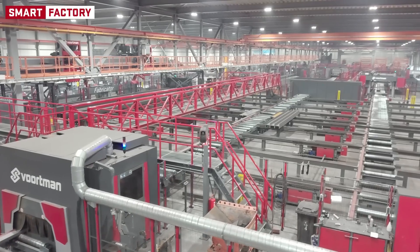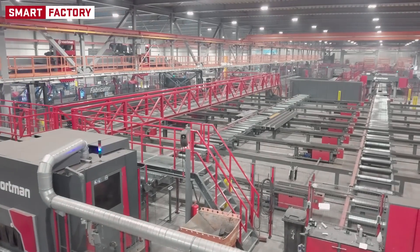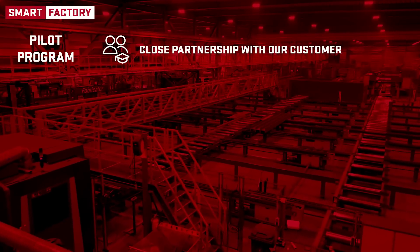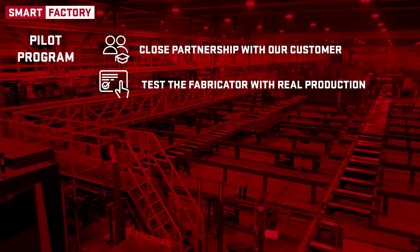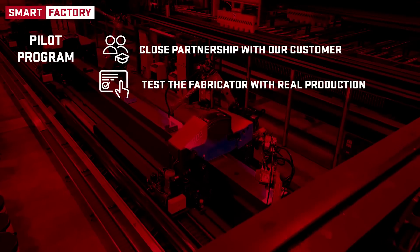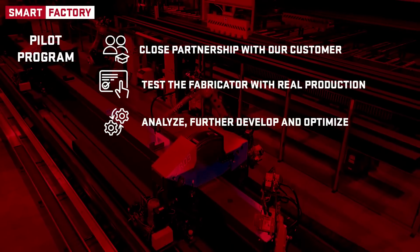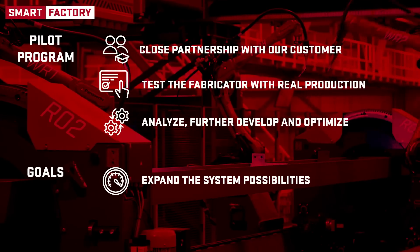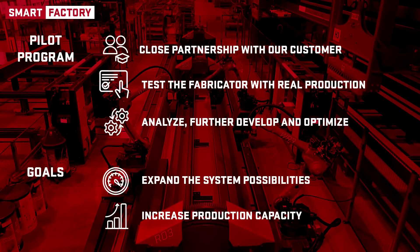The addition of a Fabricator to this production process is a pilot program in close partnership with this customer — for us, the perfect opportunity to test the Fabricator with real production, analyze data, and further develop and optimize the machine. The goal is to expand the system possibilities and increase production capacity.